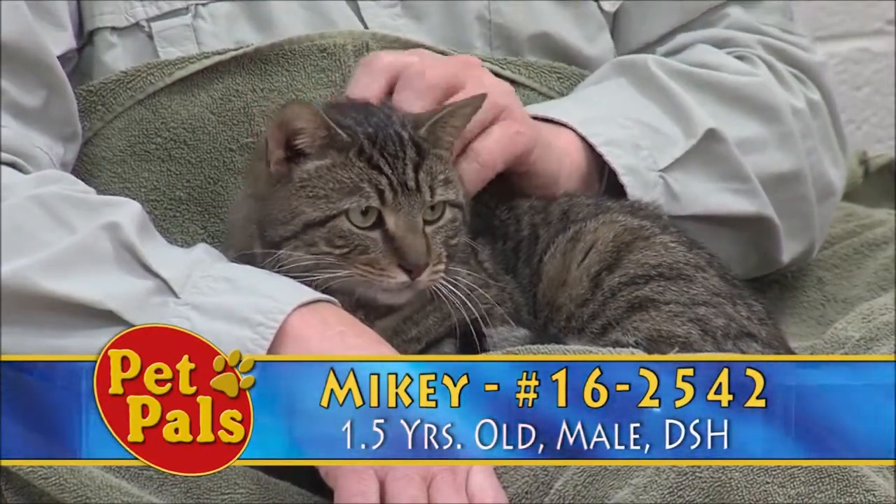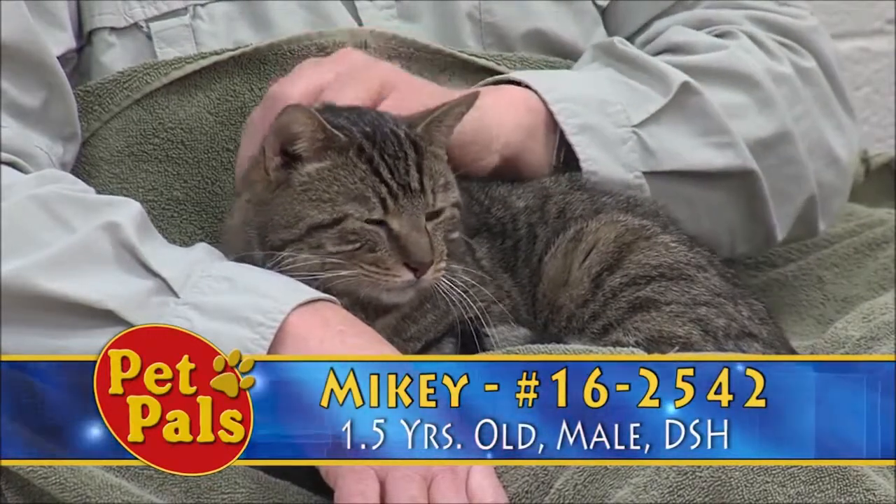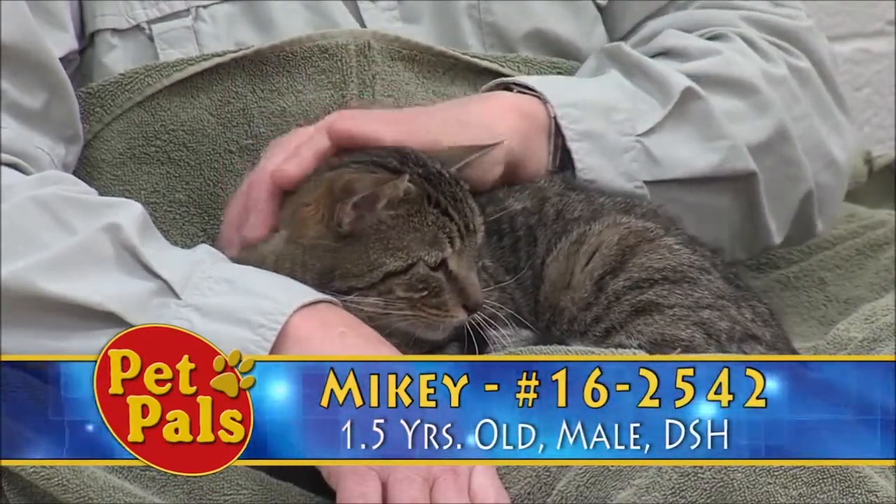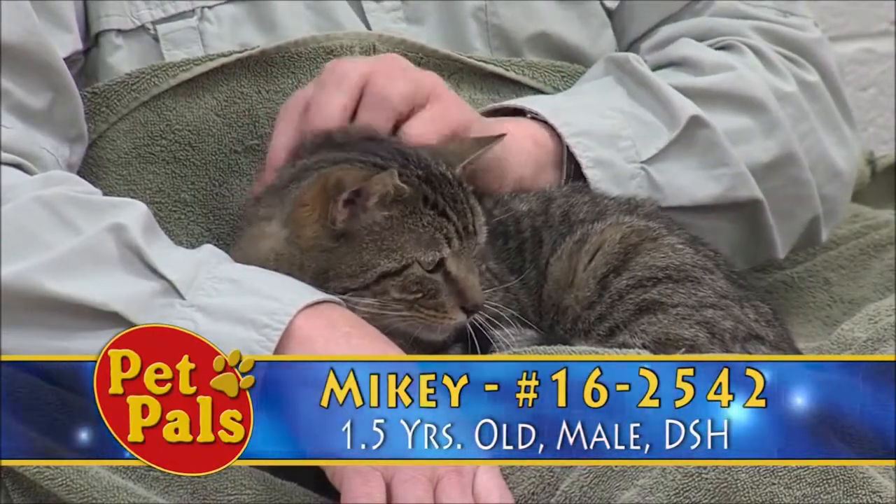But over time, Mikey has certainly acclimated. You can see now he's comfortable sitting in somebody's lap. He's certainly come out of that wild cat box and now is on our adoption floor.